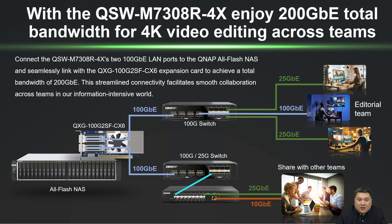Facing large volumes of 4K and 8K video editing demands, the QNAP QSW-M7308-R4X combined with LACP achieves a bandwidth of 200GB, ensuring seamless cross-team collaboration. This allows video editing teams to edit and transfer high-quality 4K and 8K videos over a shared 1200GB network bandwidth, swiftly uploading them to an all-flash NAS for synchronized sharing between different teams.